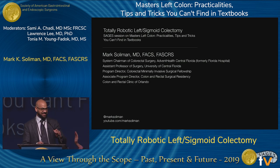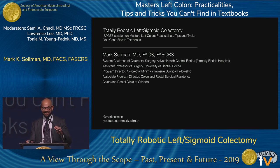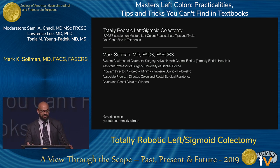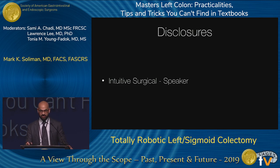I thank the organizing committee tremendously for this honor to be speaking on totally robotic left and sigmoid colectomy. Sorry, I'm just getting over a cold. My disclosures are I'm a speaker for Intuitive Surgical and run courses as well.